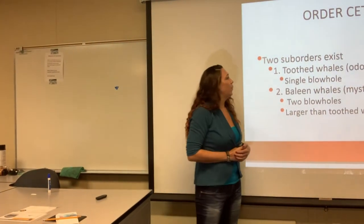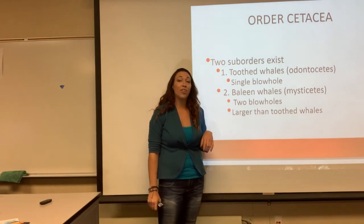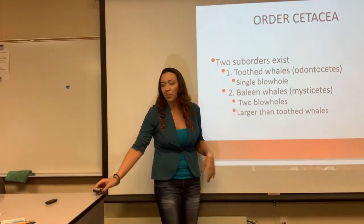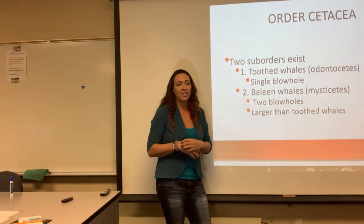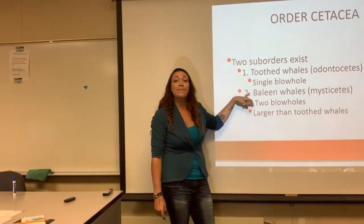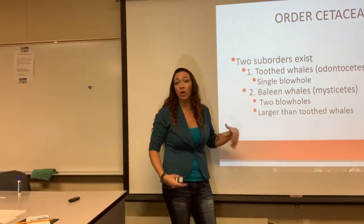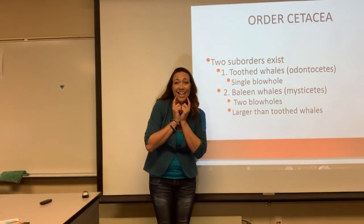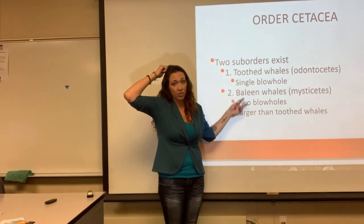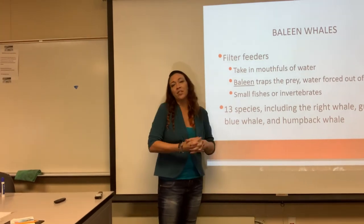Let's talk about the two groups of whales. We have the toothed whales — the Odontoceti. Remember, 'odont' means teeth, like orthodontist. They have a single blowhole. Then we have the baleen whales — the Mysticeti. The differences: toothed whales have teeth and a single blowhole; baleen whales have baleen instead of teeth — they're the filter feeders — and they have two blowholes instead of one. All you have to do is look at the mouth: do they have teeth? Odontoceti. Do they have baleen? Mysticeti. Or look at the top: one blowhole, Odontoceti; two blowholes, Mysticeti.